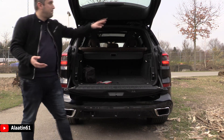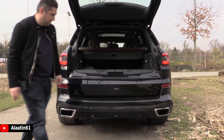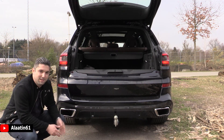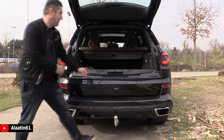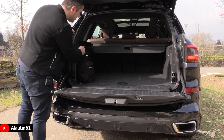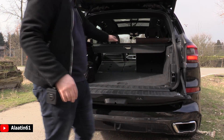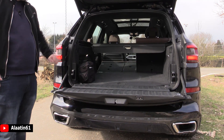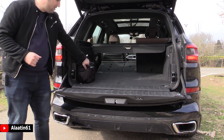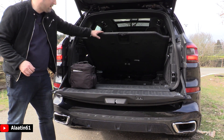It has the tow hitch of course, and you can see the automatic tow hitch — very clever. The X5 has folding rear seats: just pull these and they fold completely down, 40/20/40. You can even buy it with optional rear seats.